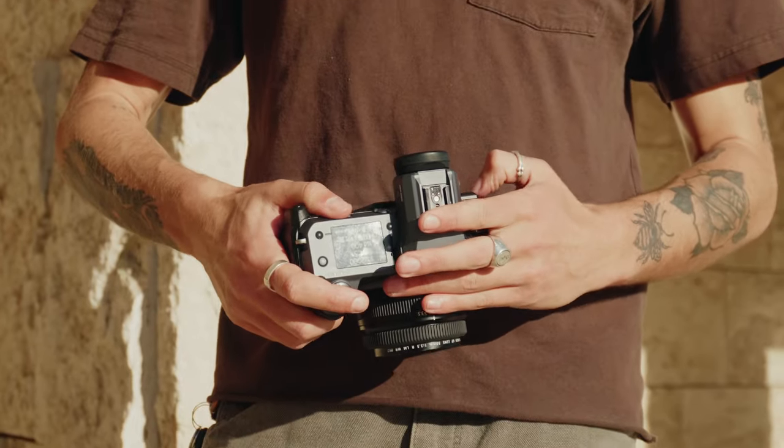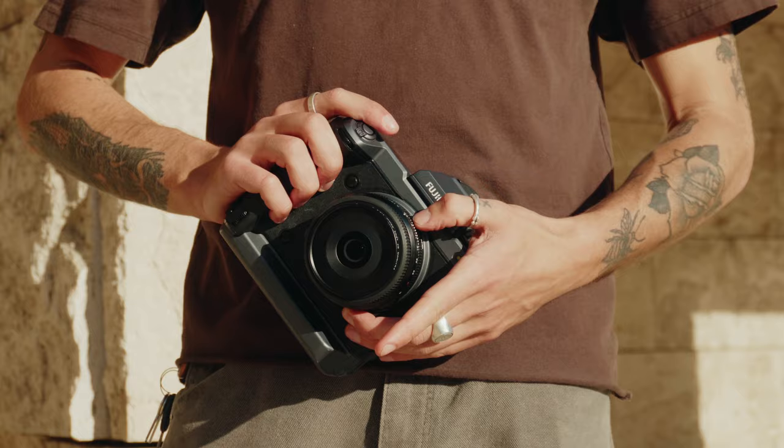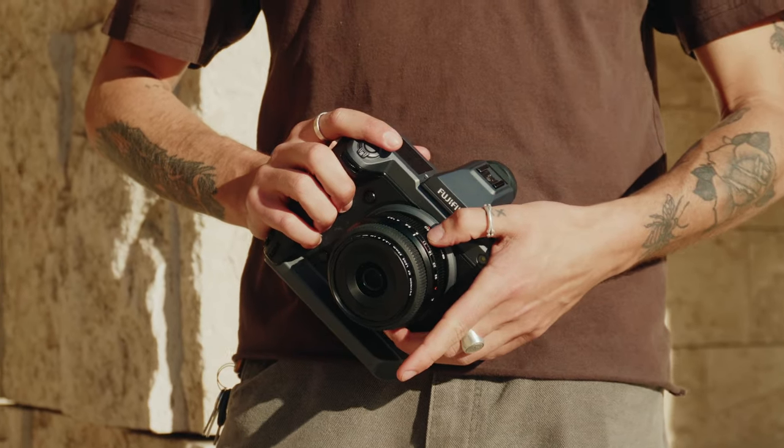I got a lot of cool stuff out of it. The gear I used for the shoot was mainly the GFX 100 paired with my 50mm — I think it's like a 3.5 — that was my run-and-gun setup. And then the video camera I was using was the Sony ZV-E10, paired with the 16 to 50mm.